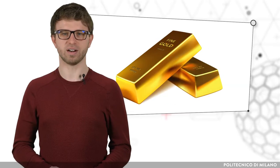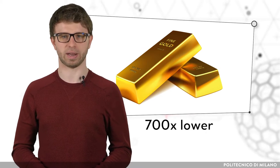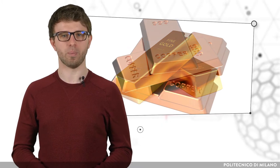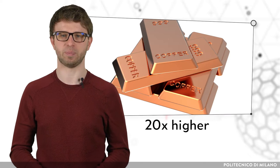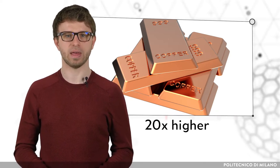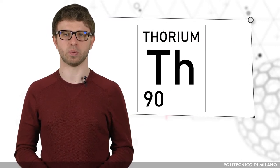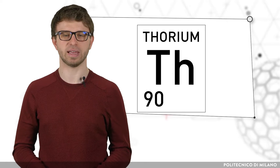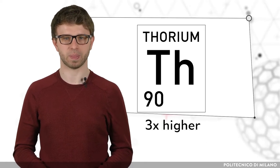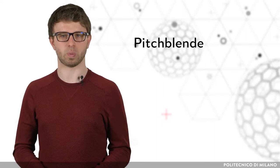Consider that the abundance of gold is approximately 700 times lower than uranium, while that of copper is around 60 ppm, meaning about 20 times higher than uranium. The abundance of thorium, which can also be used as fuel in nuclear reactors, is about 10 ppm. The best known uranium ore is called pitchblende.